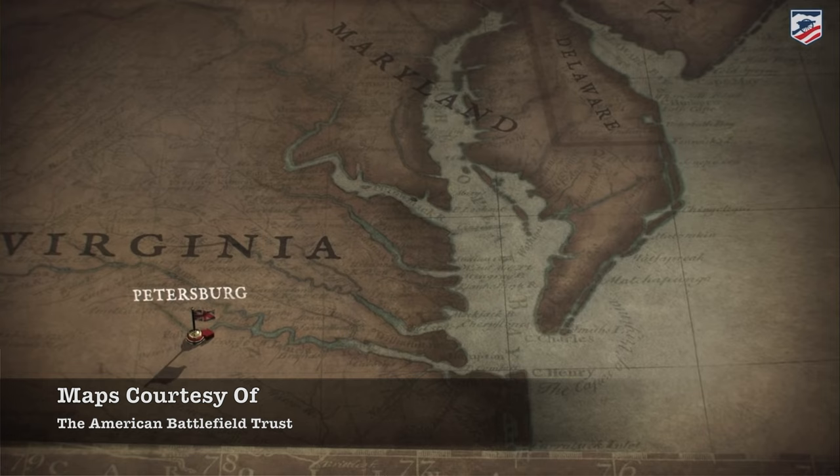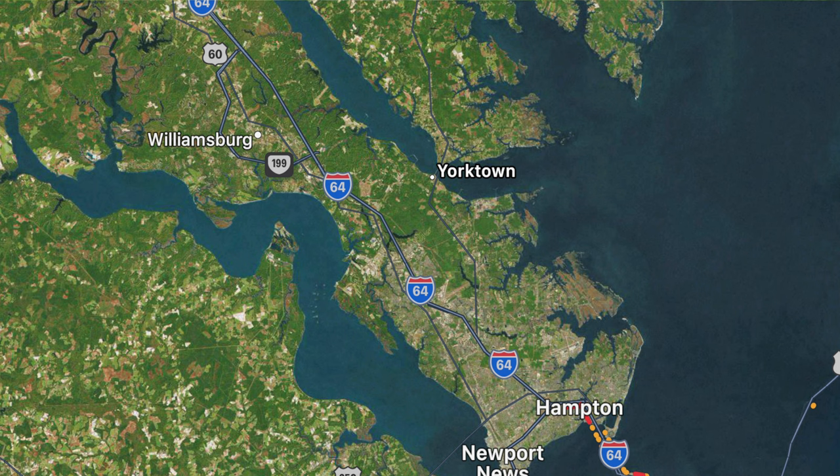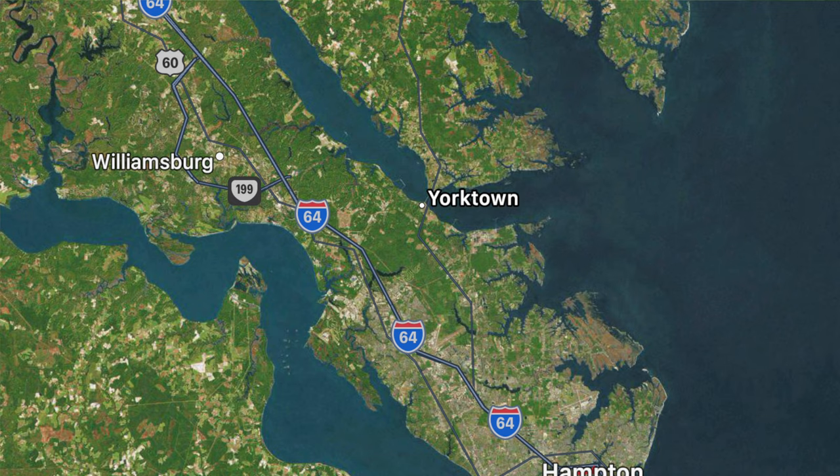Cornwallis pulled his forces back to Virginia to refit and regroup. After some confusing deliberation with Clinton, he eventually moved his forces to Yorktown, a deep-water port that in theory would allow him to be resupplied and receive reinforcements from the sea. Unfortunately, the Virginia Peninsula is a long, narrow strip of land surrounded by water, so it would be easily cut off.